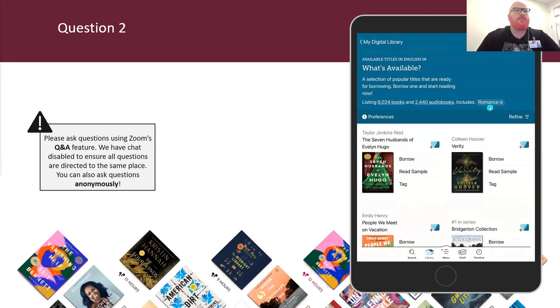For question number two, here's a true or false: you can add multiple subject filters to find niche subjects in Libby — true or false?